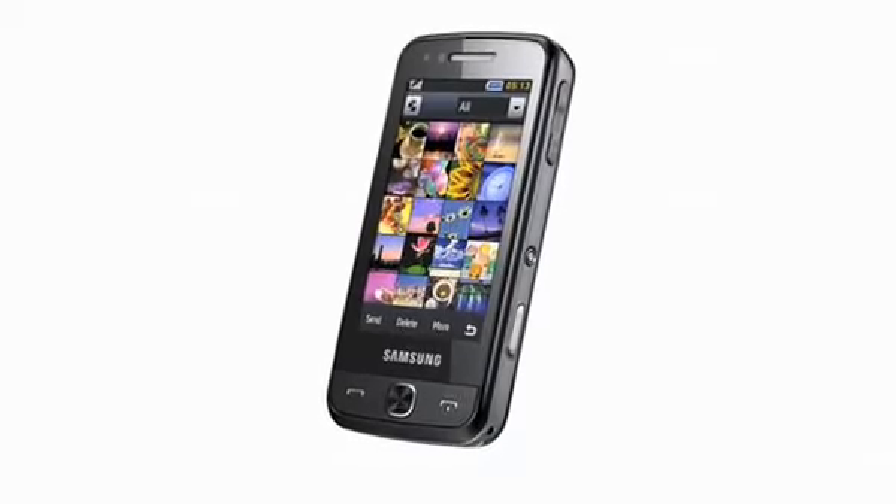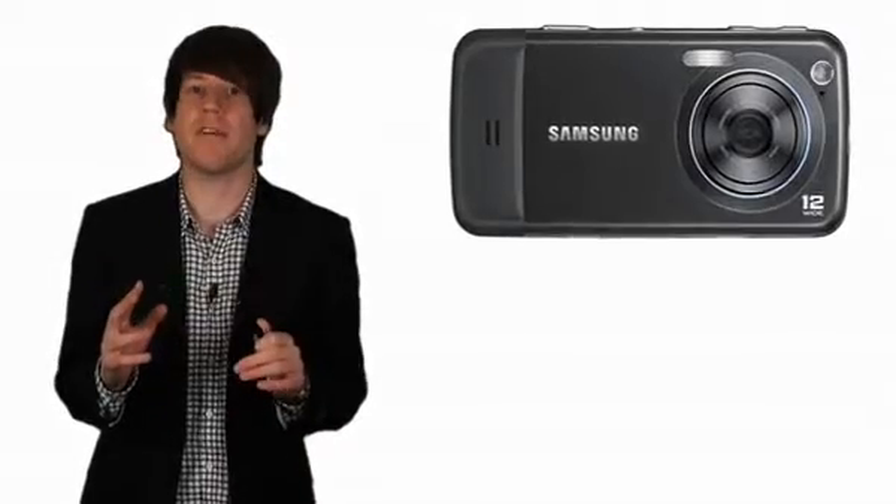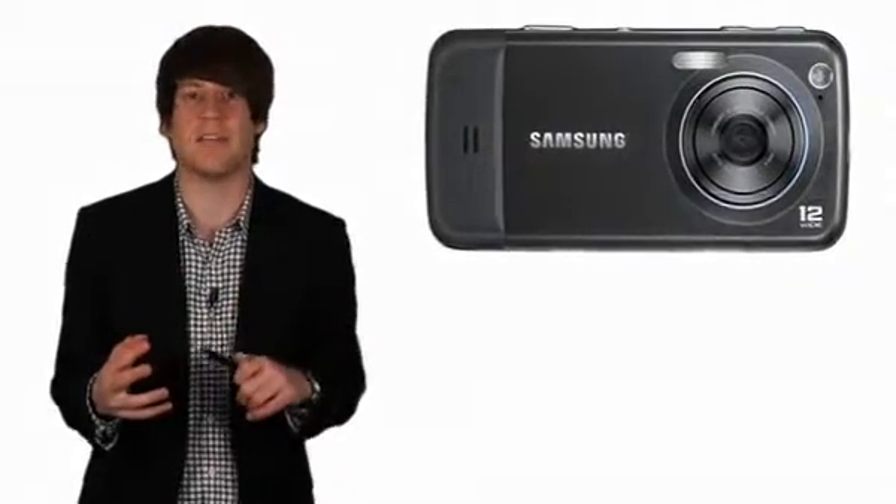However, when blown up onto a computer screen the images are decidedly average. Don't get us wrong, they're great for a camera phone, but we'd invest the money on a better phone and a decent compact to boot.